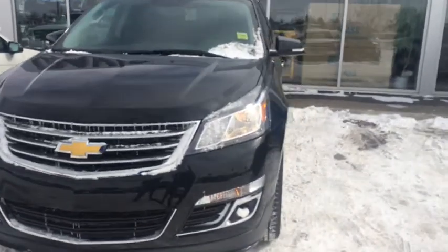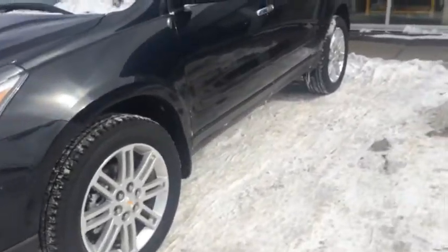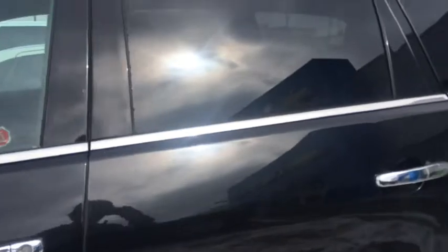Welcome to Dave of Chevrolet here in Airtrain. We've got a brand new 2014 Chevy Traverse 1LT with a black exterior, chrome trim, and rear tinted windows. Let's take a look at the inside.